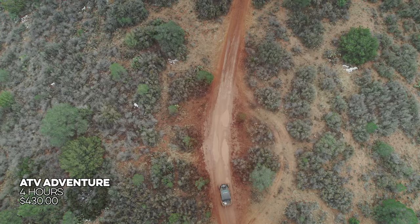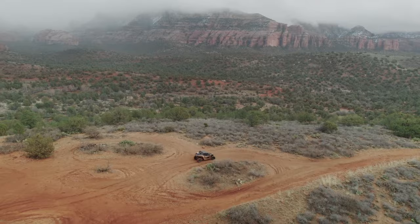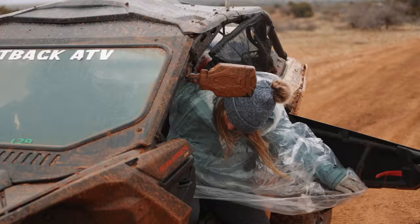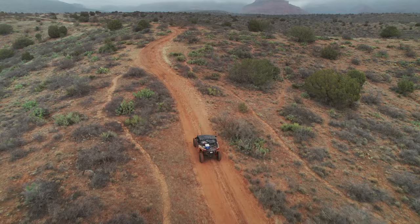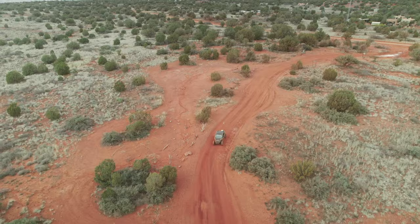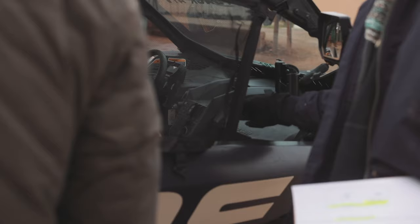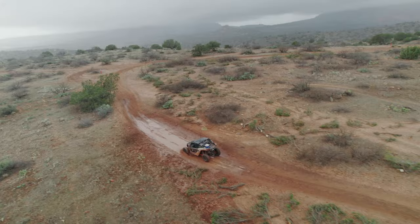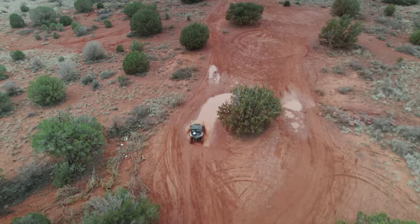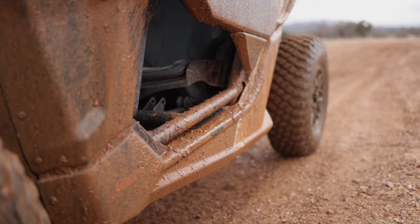Sedona has dedicated ATV trails full of rough terrain, holes, and puddles — perfect for ATVs. Of course, I didn't have all the fun — Morgan was happy to take the helm. When we checked in, the rep made sure to let me know there'd be a $50 cleaning fee for excessive mud. I'd say that was $50 well spent.